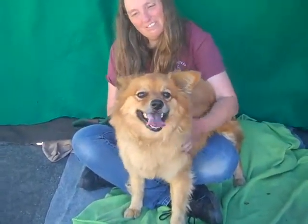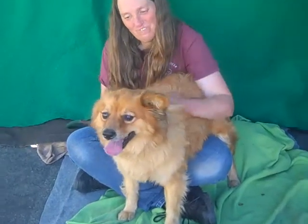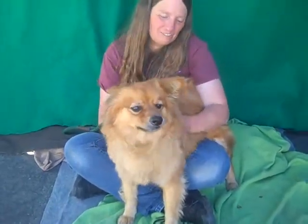He came in as an owner surrender on September 30th. They claim they had no time for him. He weighs 32 pounds.